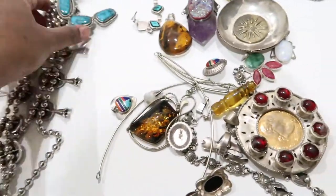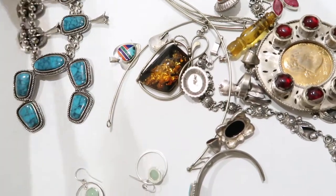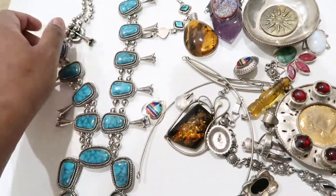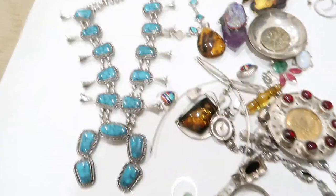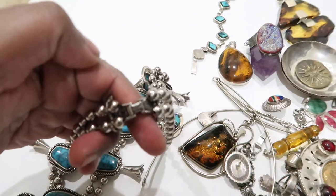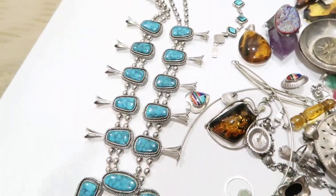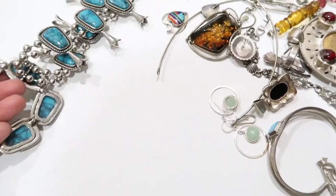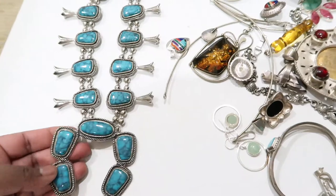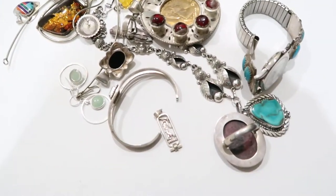Starting here, I have this squash blossom necklace. It's not real — not real silver or real turquoise — this is an imitation piece. The designer is called Goldette; it says Goldette right there. I knew it was an imitation piece, but it's really well made and pretty interesting. I watch a lot of Etsy sellers who have these necklaces and they do cost a lot, so it was a fun piece to pick up.